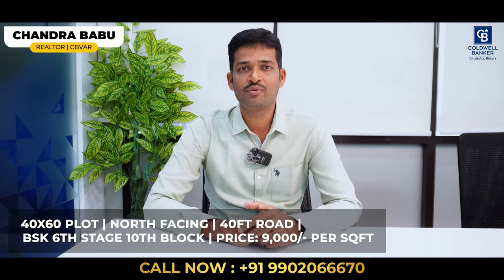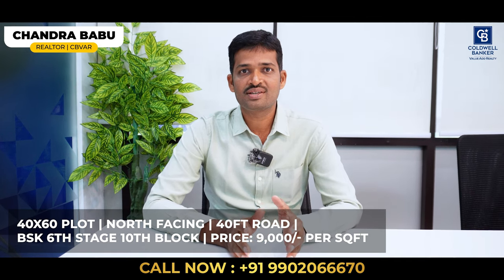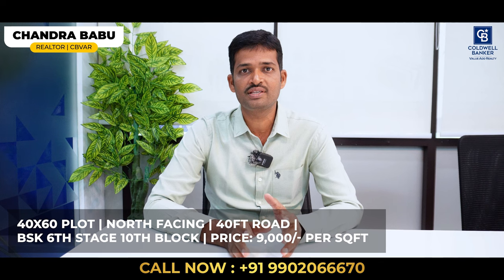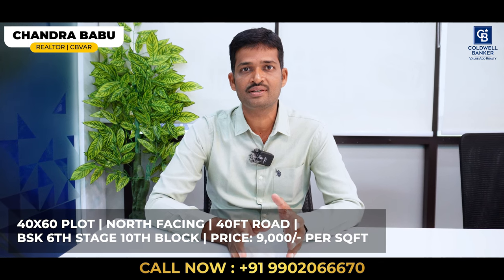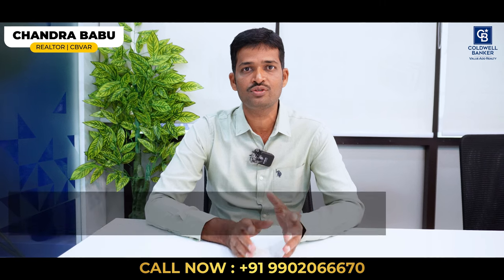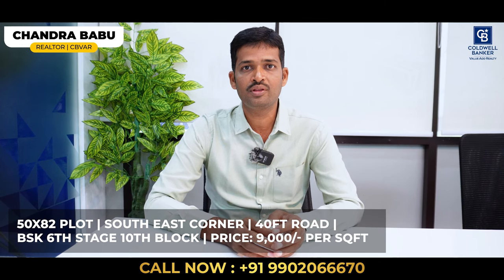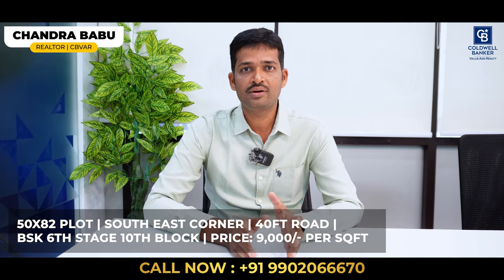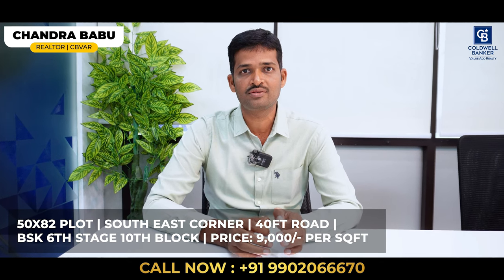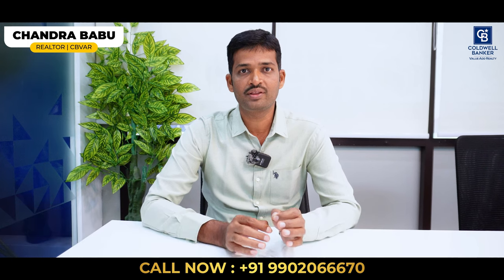Hi viewers, very good morning. This is Chandra Babu, your affiliate partner from Coldwell Banker Jayanagar. I have two hot listings in Banashankari 6th Stage, 10th block. The first is a 40 by 60 plot, north facing, with a 40-feet front road — quoted at ₹9,000 per square feet. The second listing is a 50 by 82, southeast corner, suitable for apartments, with 40-feet roads on both sides, both properties parallel to the 100-feet road. The second listing is also quoted at ₹9,000 per square feet, negotiable.